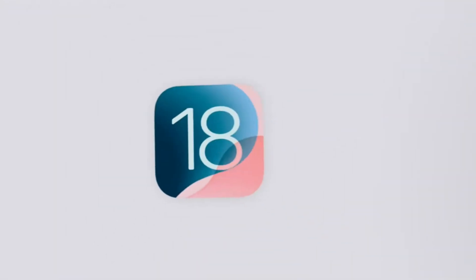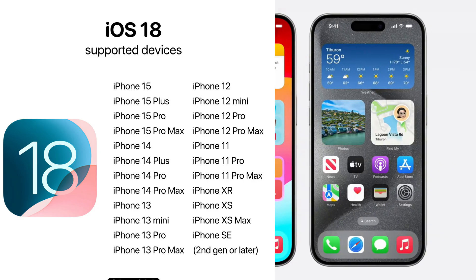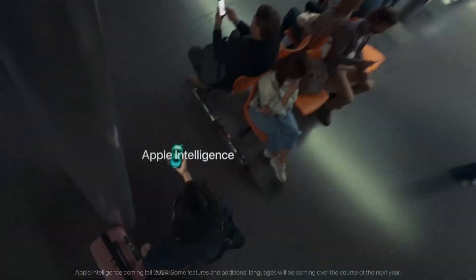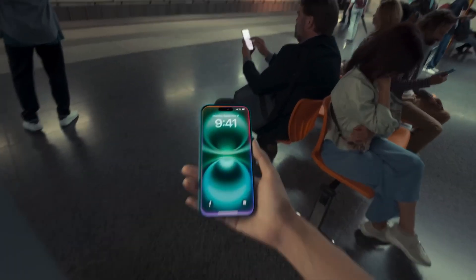iOS 18 is out for all eligible iPhone devices, starting from iPhone XR to the latest iPhone 16 series. Let me share my top 10 most favorite and exciting new features of iOS 18. It has something to do with Apple Intelligence, because Apple Intelligence is going to come on iOS 18.1, which is still in beta right now.